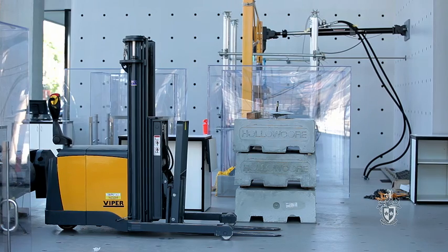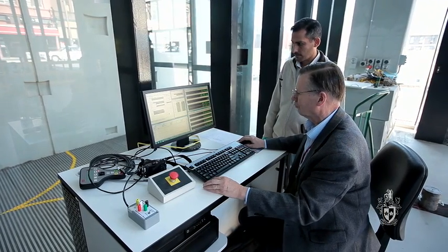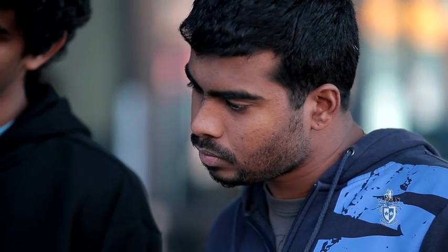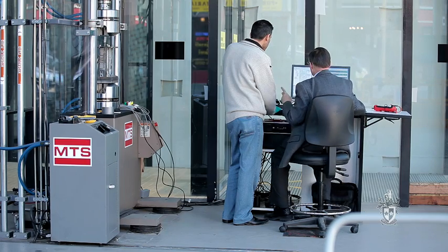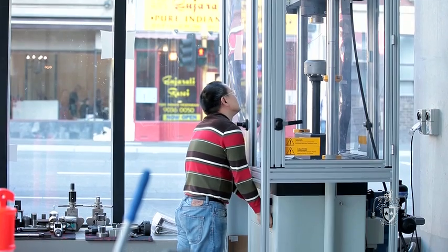Students do look for world-class facilities in order to conduct state-of-the-art research that is very much in the area of addressing environmental issues, sustainable development of structures, sustainable development of transport infrastructure and so on. So yes, this is going to attract top students from around the world. We already have a number of students who have arrived to use this facility for that purpose.